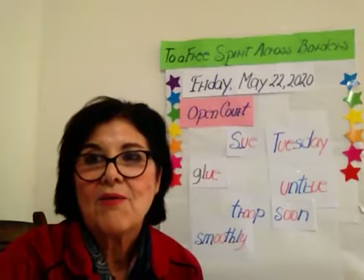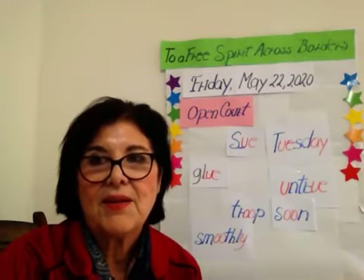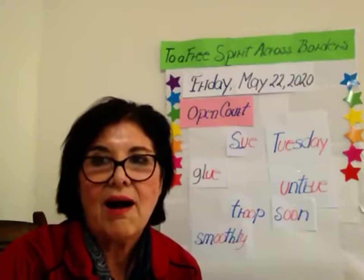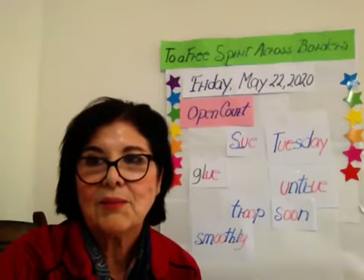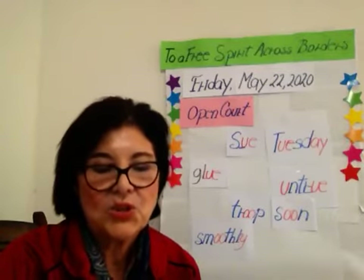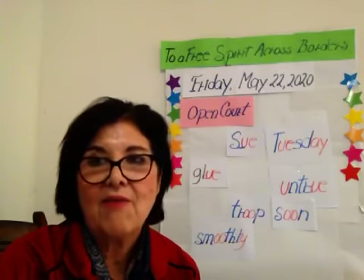Next word: funny. Funny. First sound — F-f-f. Spelling F. Ah. Together, fa. Long sound, spelling blank-Y, and on the blank: double-L-N. Together, funny. I'm going to read it: the story had a funny.